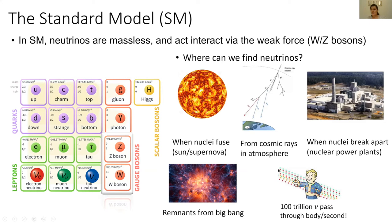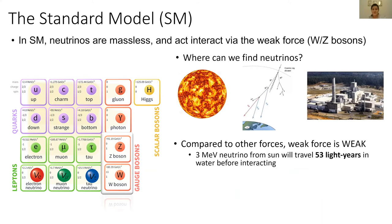There are about 100 trillion neutrinos that pass through your body every second. You might be wondering why you can't feel them. The reason is because the weak force that mediates their interaction is very weak compared to the other forces. For example, if we have a 3 MeV neutrino produced in the sun, it will travel 53 light years before even interacting in substances like water.